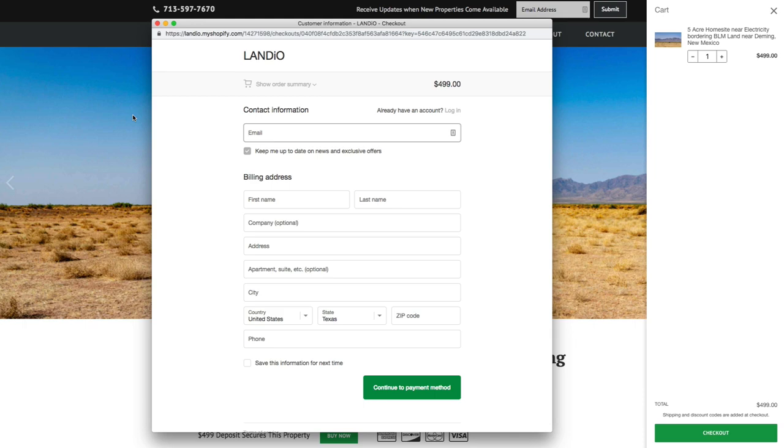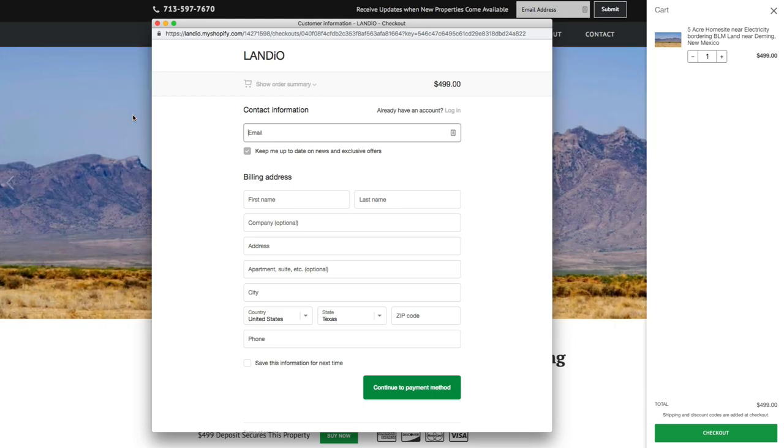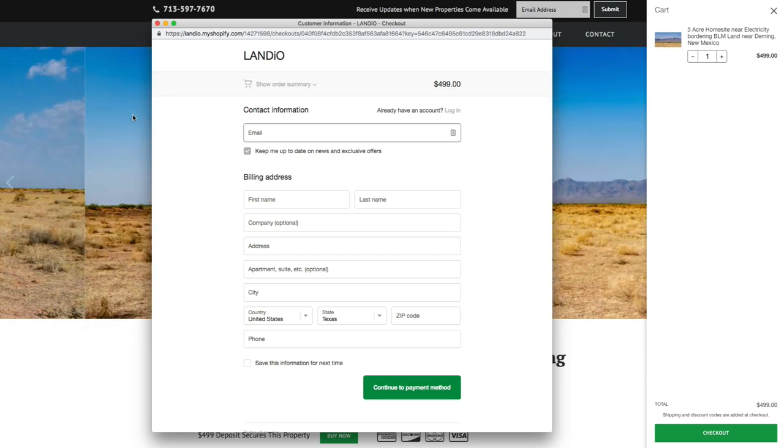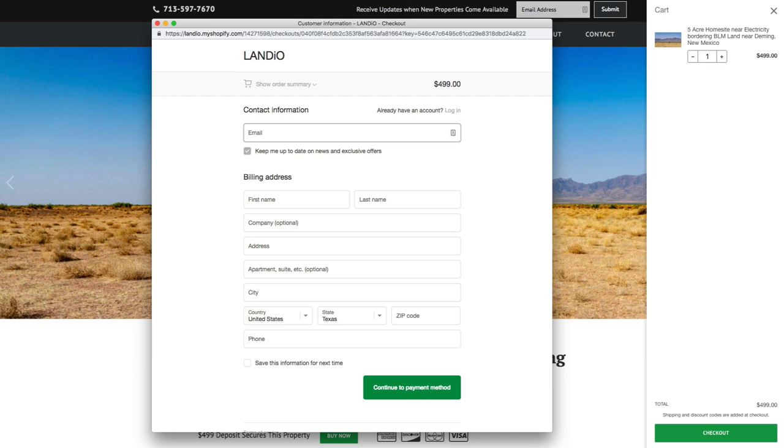The remaining balance may be paid by wire transfer, cashier's check, credit card, debit card, ACH bank draft, or any combination of those methods. Your $499 deposit is credited towards your purchase, and we cover all the closing costs.